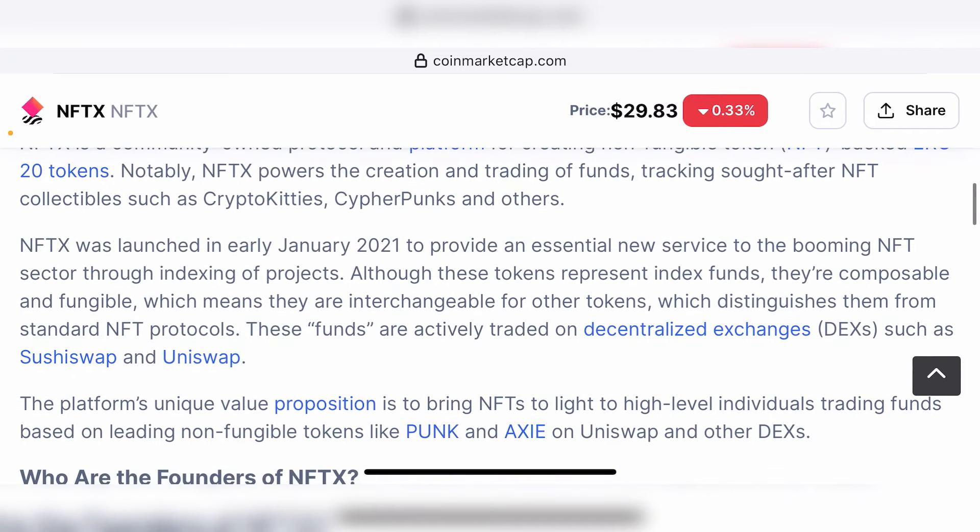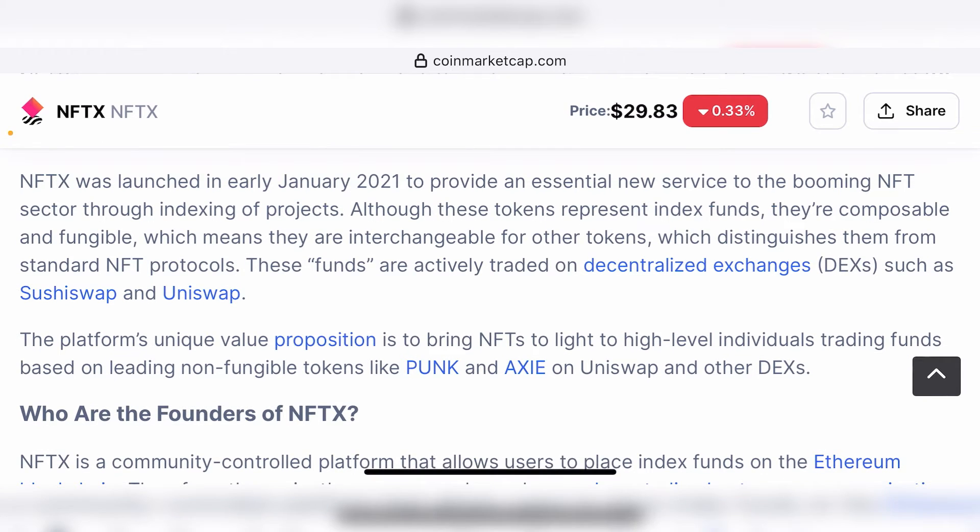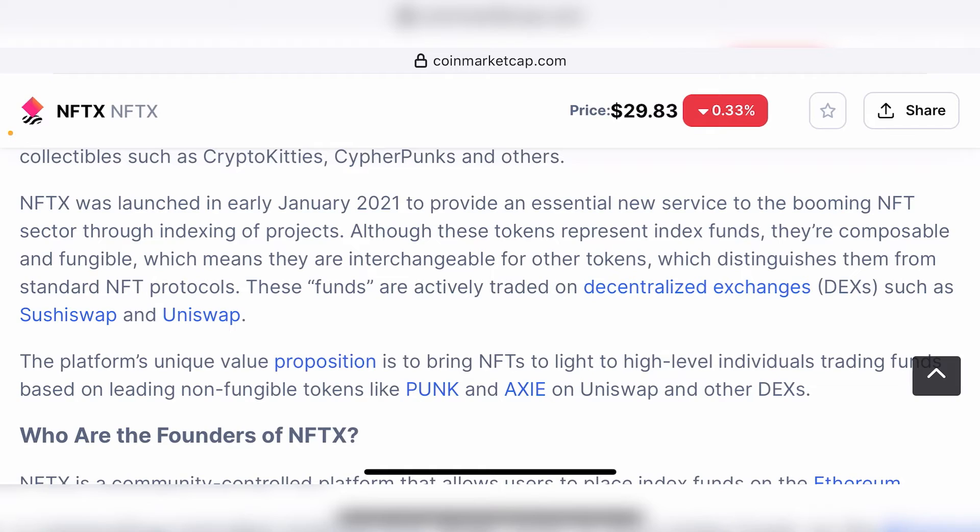If you scroll further below on the platform, you can see that these funds are actively traded on decentralized exchanges such as Uniswap and SushiSwap. When you get the ERC-20 tokens that represent your NFTs, you can use them to provide liquidity on SushiSwap or trade on Uniswap, or do whatever you want with them, as long as there is collateral backing these ERC-20 tokens.